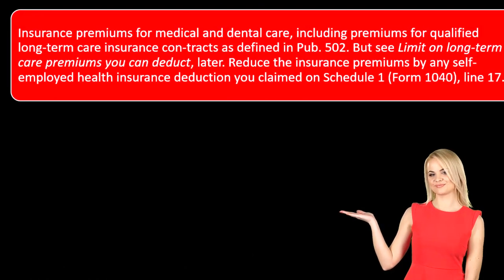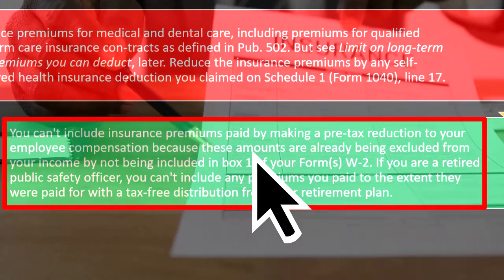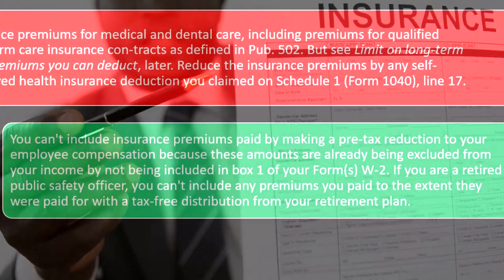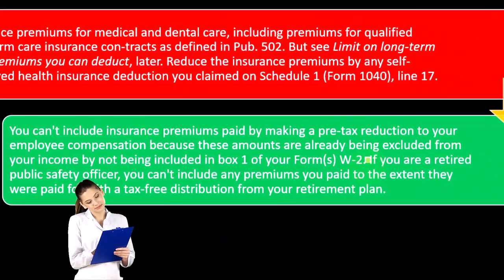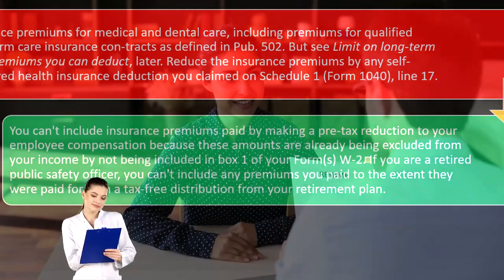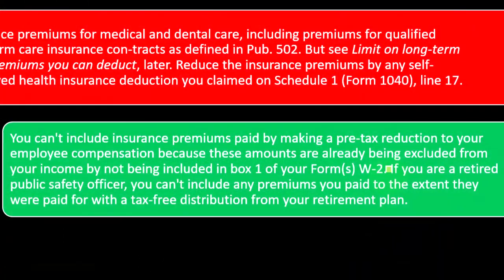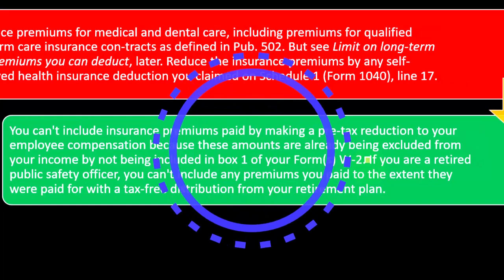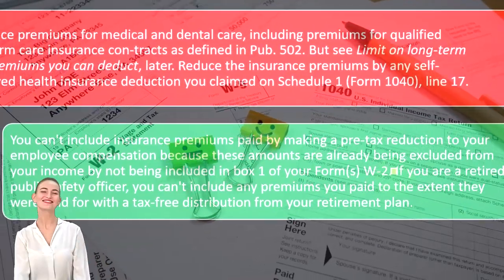You can't include insurance premiums paid by making a pre-tax reduction to your employee compensation, because these amounts are already being excluded from your income by not being included in Box 1 of your Form W-2. Most of the time, medical expenses are paid by the employer, and when they're paid by the employer, the benefit is already shown by reducing Box 1 of the W-2. So you can't lower Box 1 of the W-2 and take it again — that would be double-dipping.